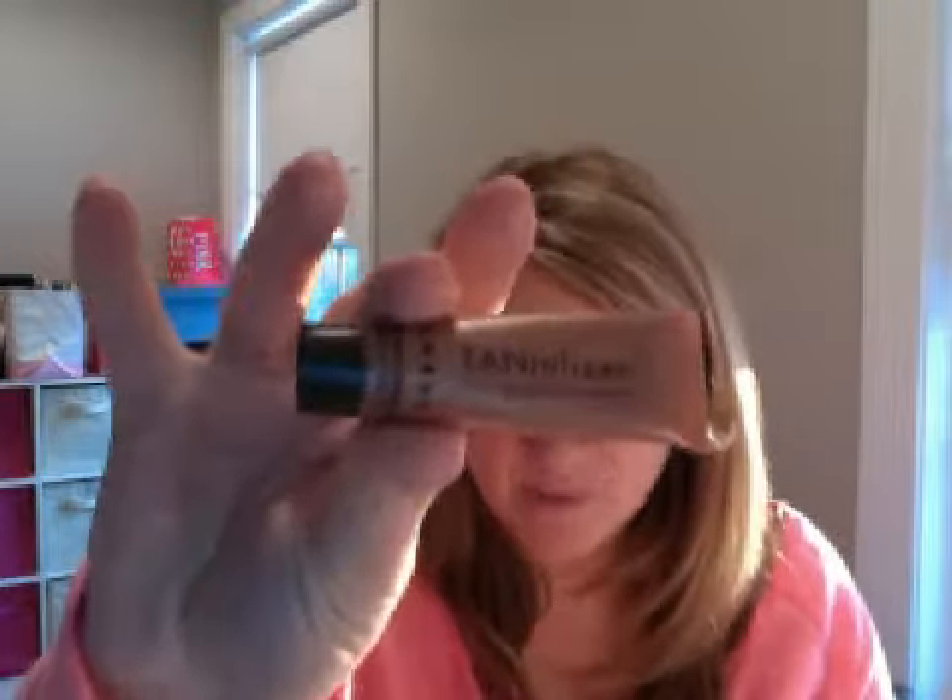I finished a Mary Kay Mini Eyeliner in Deep Brown — this was a sample eyeliner that someone was kind enough to give me. I finished the Lorac Body Bronze Body Bronzing Luminizer, the Tansalizer, when I was in Las Vegas this past weekend. I used it all up. This mini thing I used on my legs and arms two nights in a row and it is all gone.